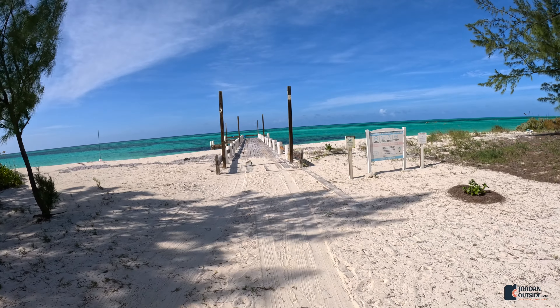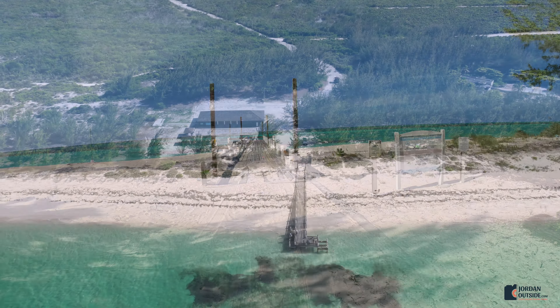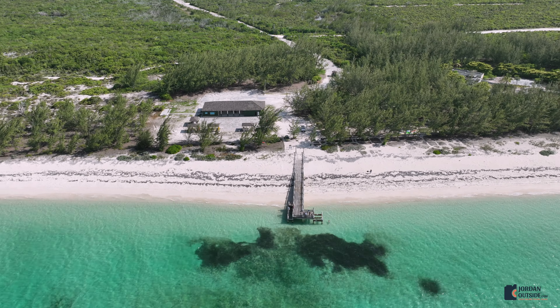After parking, we walked out onto the pier, explored the beach, and then we decided to get in the water and do some snorkeling.